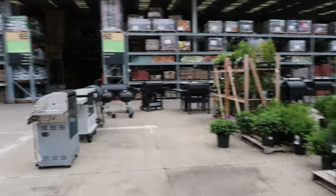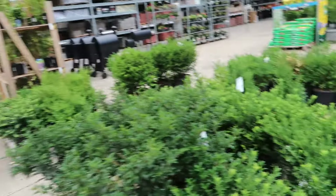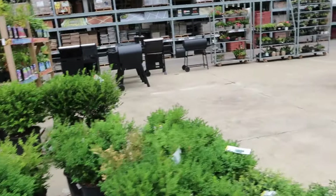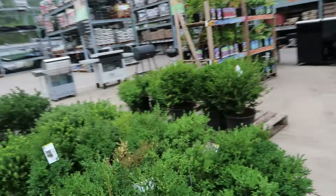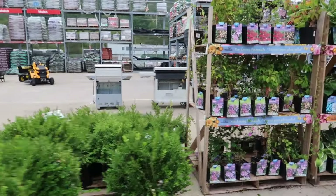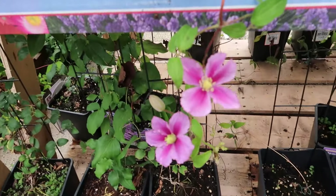Over there they just have some hostas and clematises that are out of bloom now. Anyway, if you liked what you saw, hit subscribe — I put out videos all the time for the garden centers, my personal garden, and gardens that I visit. Until then, bye!